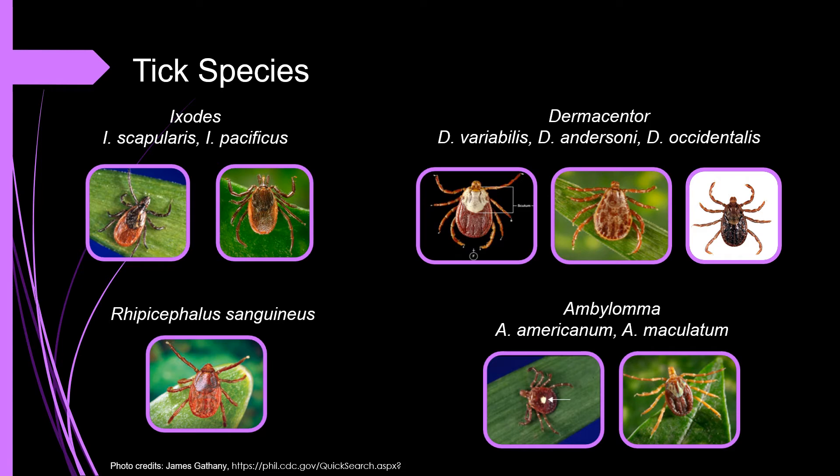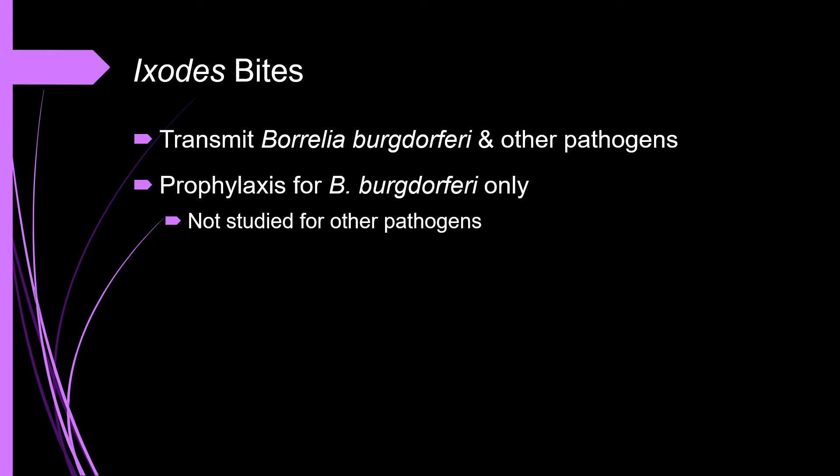Here are pictures of several different hard ticks that are endemic to the United States. If a patient brings in their tick, these photos may aid in identifying the species. If they no longer have the tick, they may be able to identify it from the photos. Tick identification is an important step because black-legged ticks are the only established vector of Lyme disease in the United States. Eastern and Western Black-Legged Ticks, Ixodes scapularis and Ixodes pacificus, have the ability to transmit other pathogens. Thus, a single bite can lead to multiple concurrent infections.